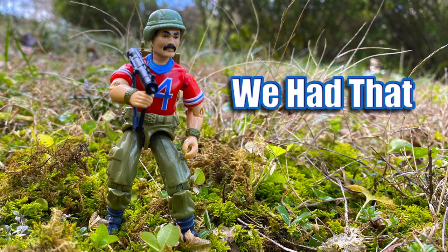Hey everyone, you're watching We Had That, and today I'm going to talk about the 1985 Wave 4 G.I. Joe Bazooka action figure.